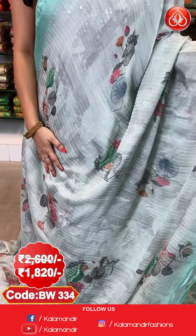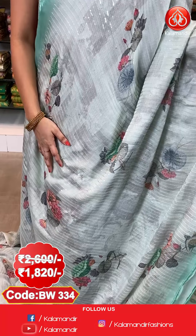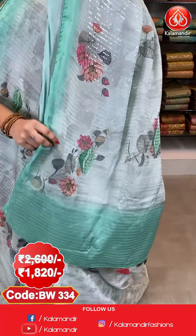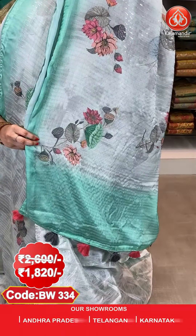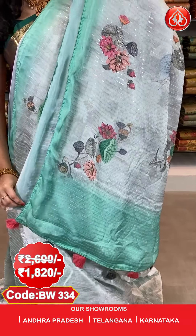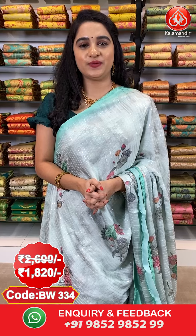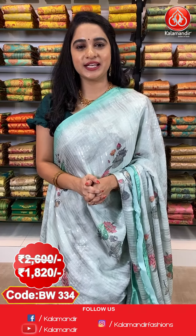Next saree — light sea green and dark sea green combination. All over the body we have printed florals and sequins work, contrast piping border, and a running contrast pallu with sequins work. The saree is paired with a self-printed blouse. Saree code BW3334, actual price ₹2600, offer price ₹1820. To purchase, send a screenshot to WhatsApp 9852-985299.